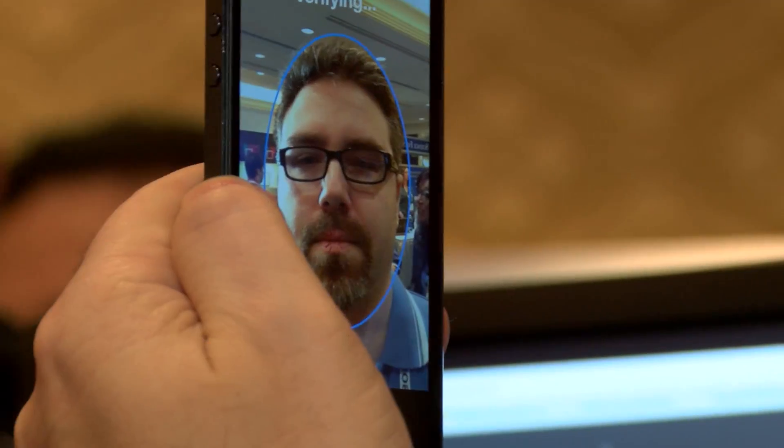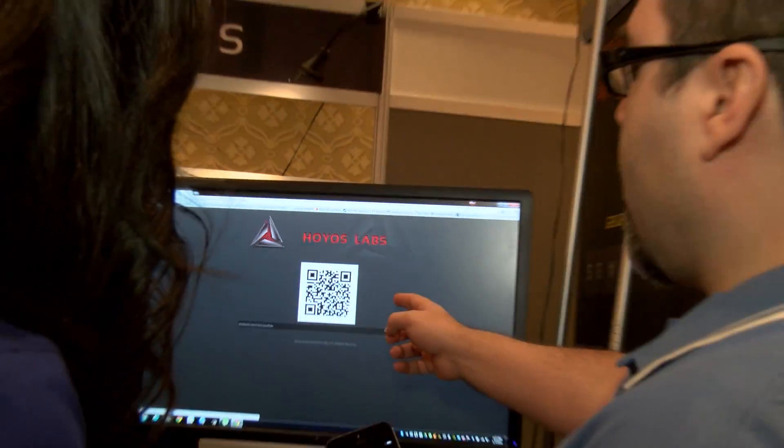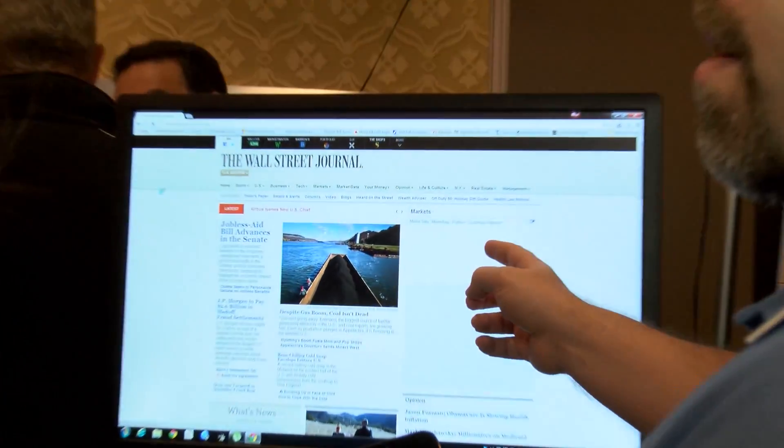We at Hoyos Labs have been working to get rid of usernames and passwords, credit card numbers, and all the things that you need to carry around to identify you.